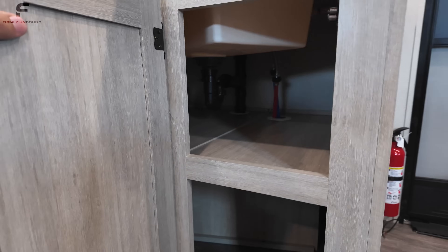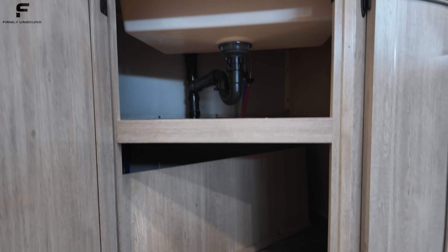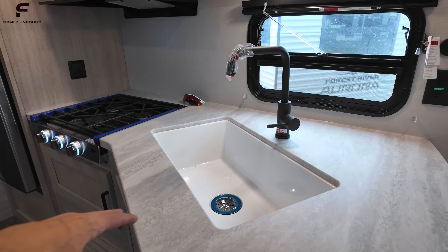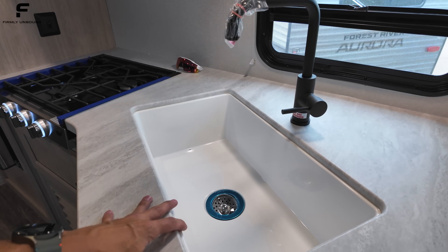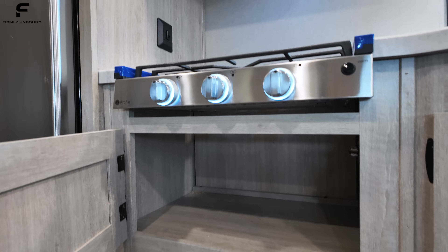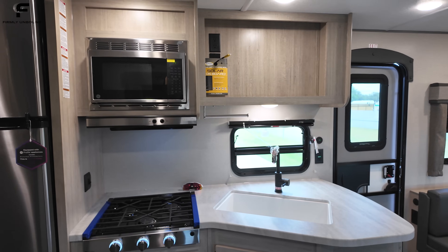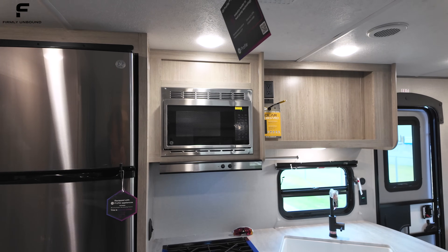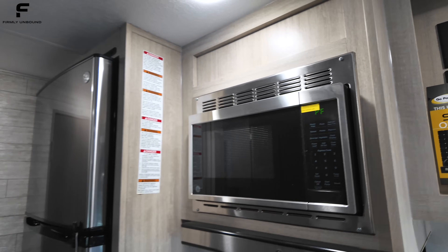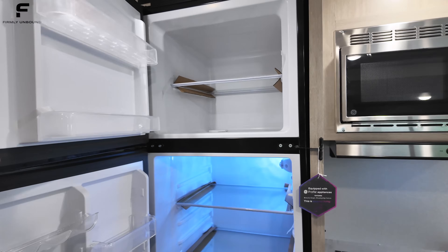The countertop here is a thermal foil countertop, with storage space underneath — a really decent amount of storage in this floor plan. Keep in mind, if this particular floor plan isn't for you, the Forest River Aurora has dozens of different floor plan options. There's a large plastic sink and a three-burner stove. It does not have an oven, giving you more storage space instead. This is designed specifically for camping — not really designed for full-time living, though people do live in RVs like this.